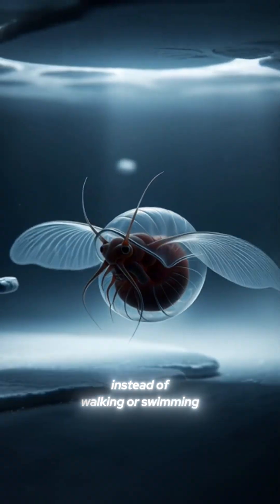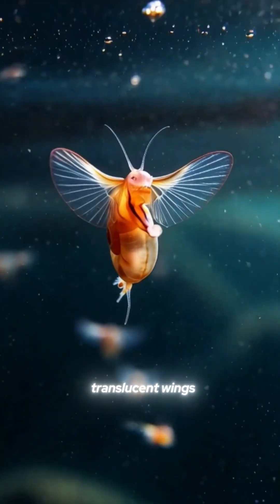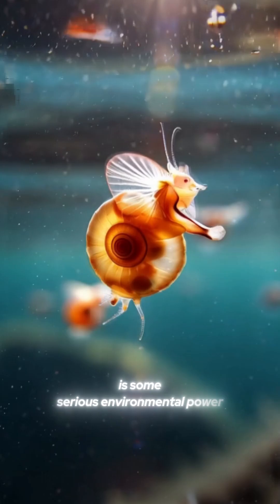Instead of walking or swimming, it actually flies through the water with these delicate, translucent wings, flapping perfectly. But behind that beauty is some serious environmental power.